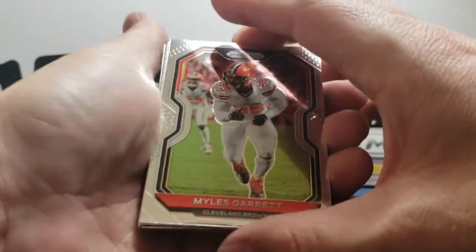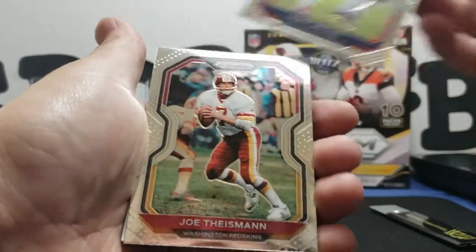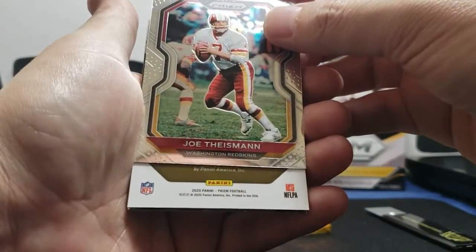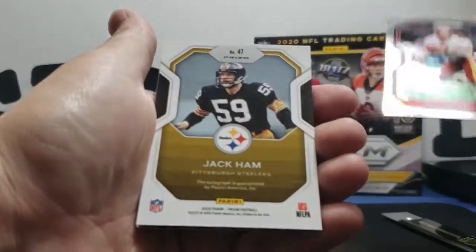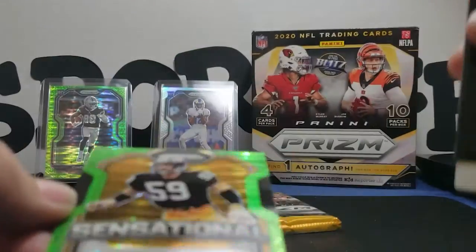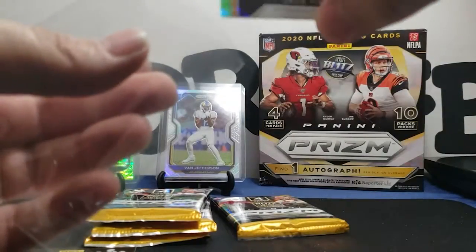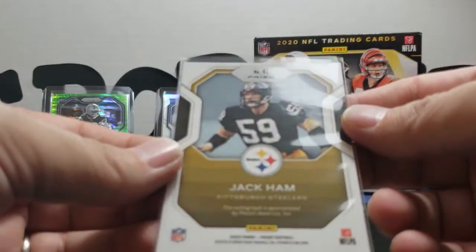I think this one might have our hit in it. We got Miles Garrett, Sonny Michel base, Joe Theismann — and yep, this is going to be our hit. Let's slow roll that. The autograph is guaranteed by Panini, and there's only a few we want to get. Jack Hamm — what?! Sensational Jack Hamm — what the fuck?! I was not expecting that. Wow, talk about a throwback. That is sensational signatures, Jack Hamm!